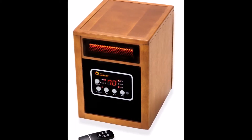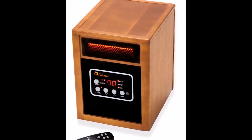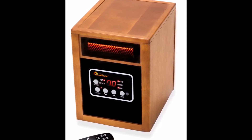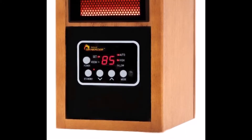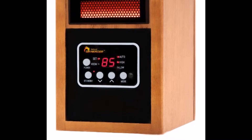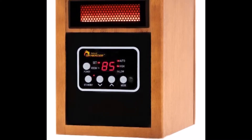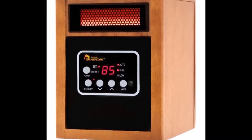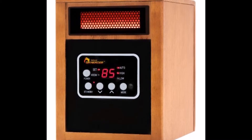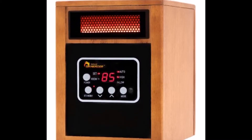High Power Output: This heater is capable of heating a room of up to 1,000 square feet in size. Thanks to the high-quality infrared quartz tube inside the heater, it can produce even more heat than other models from alternative manufacturers with less energy and more comfort. With up to 60%, or 50 degrees more heat than other heaters, this model will provide your room with plenty of warmth and comfort. It is rated at 52,000 BTUs.